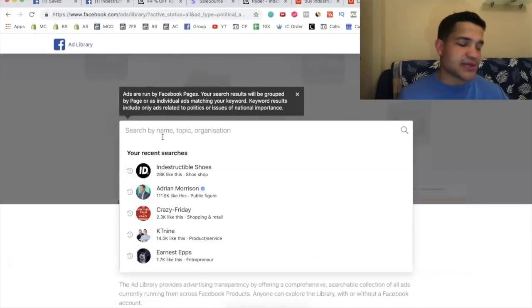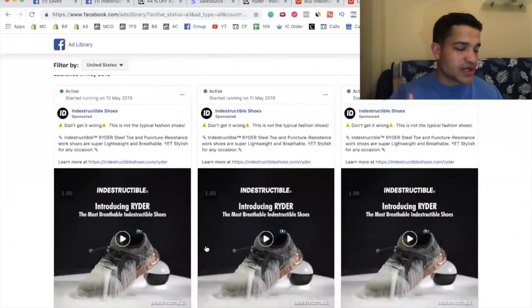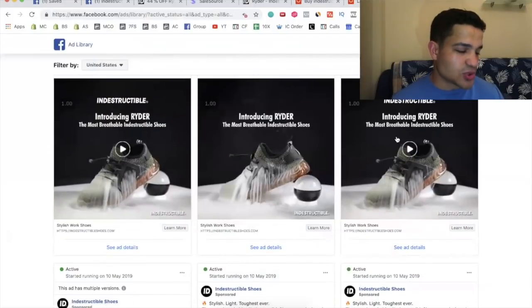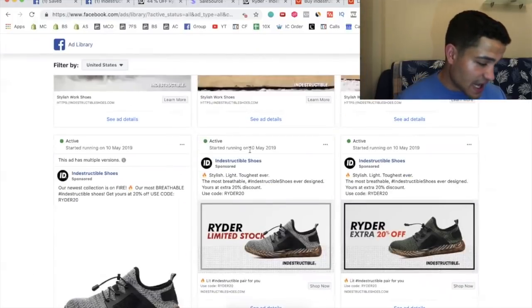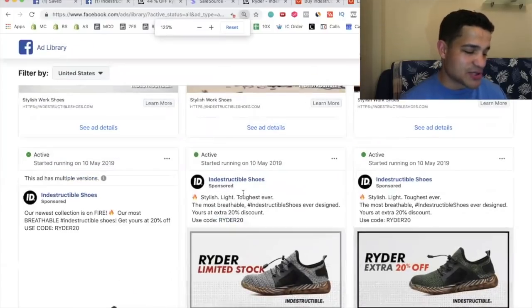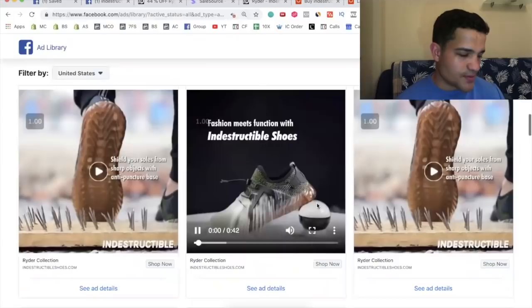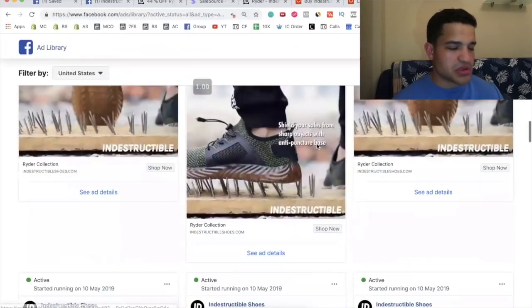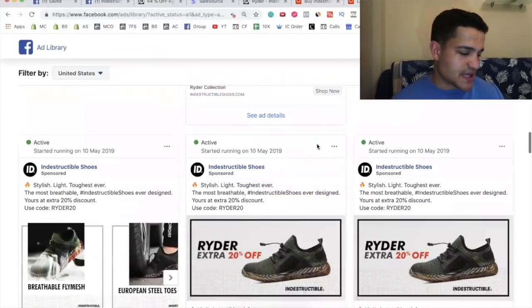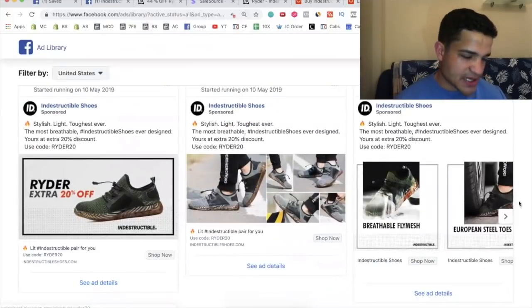You can find all of their ads and see everything they're running. For indestructible shoes, they have multiple ads running again and again with different scroll stoppers. They also have retargeting ads with limited stock messaging and coupon codes — I highly recommend putting coupon codes in your retargeting ads. They're also running DPA ads for retargeting — a pretty solid strategy.